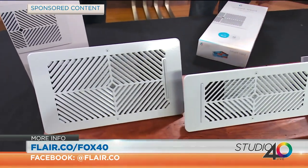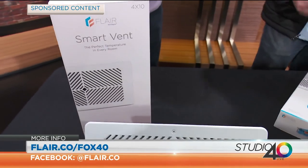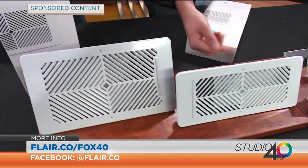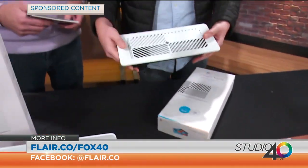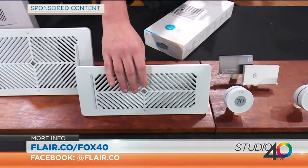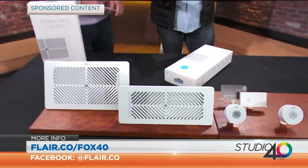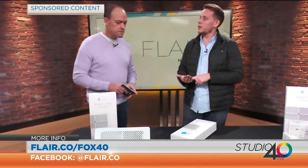Yeah. So the standard American home — you've got your thermostat on the wall, you've got vents in each room. Essentially, if you're installing our system, you're just going to pop your vent out, take our vent, and it's just going to drop right in. You're going to download our app, like every connected home product, and you're off to the races. You can integrate any existing smart equipment you've got.